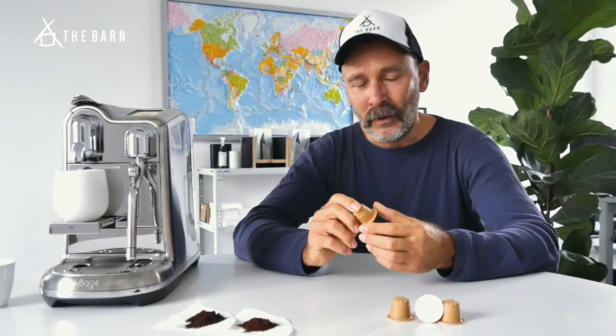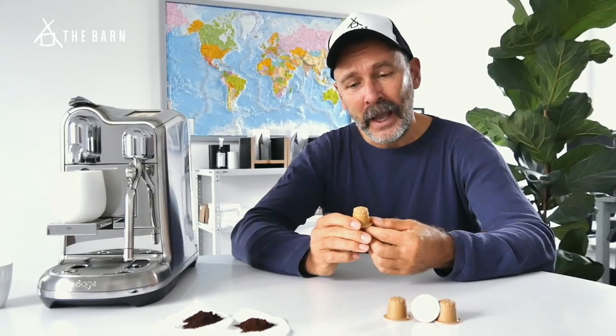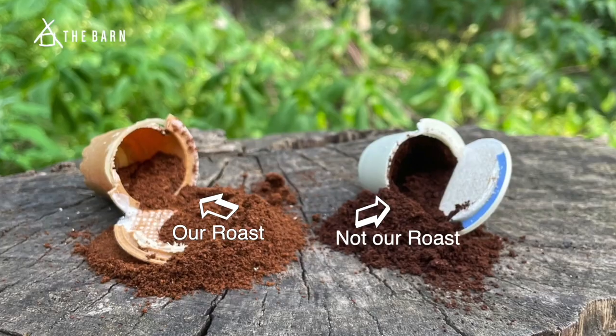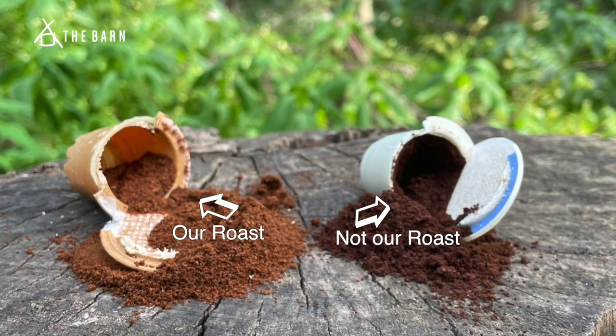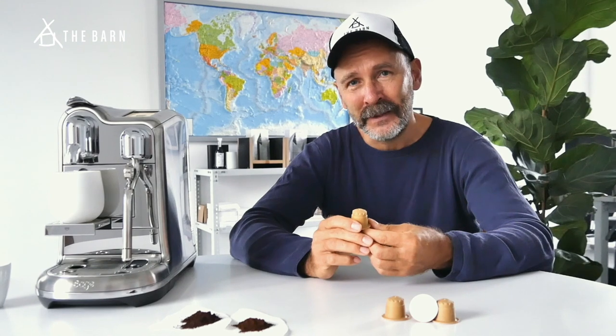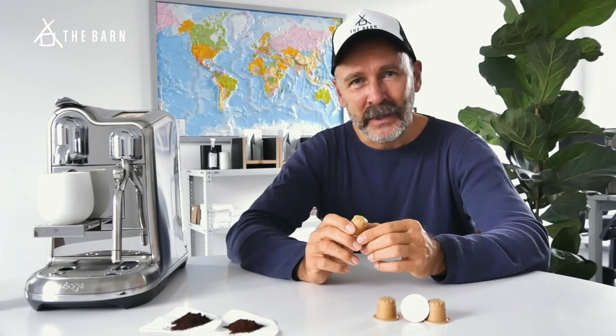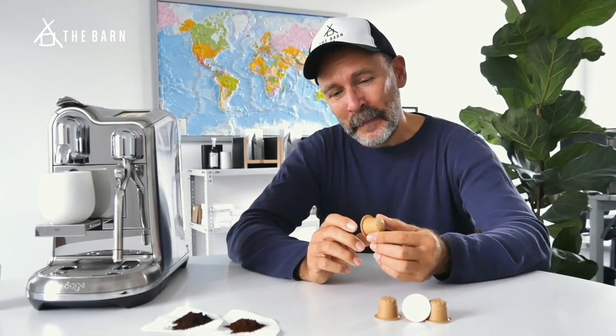Number one — always for us — is taste. We wanted to find a way of having a capsule that allows us to do a light roast. Typically a capsule is produced with a very dark roast, which extracts differently, but in our world it overshadows the flavors and the terroir and cleanliness. We find that light roasts are extremely flavorsome, while darker roasts overshadow flavors and often taste ashy and burned.